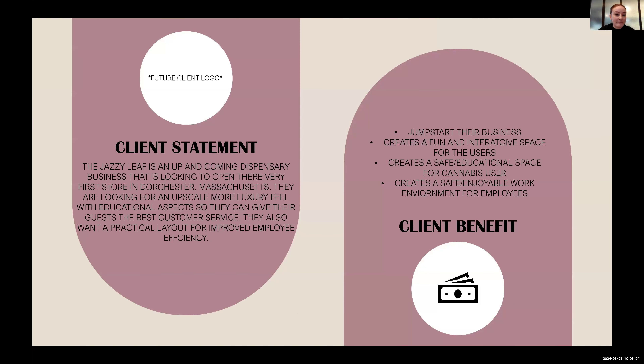So who am I designing for? The Jazzy Leaf is an up and coming dispensary business looking to open their first door in Dorchester, Massachusetts. They're looking for an upscale, luxury feel with educational aspects to give their guests the best customer service, and also a practical layout for improved employee efficiency. Designing this space will jumpstart their business, create a fun and interactive space for users, a safe educational space for cannabis users, and a safe and enjoyable work environment for employees.